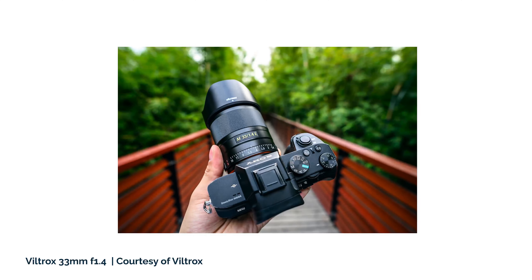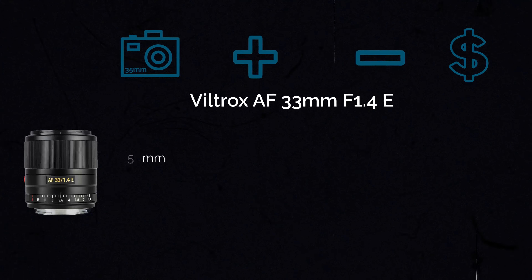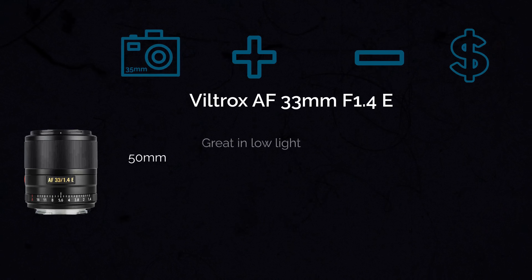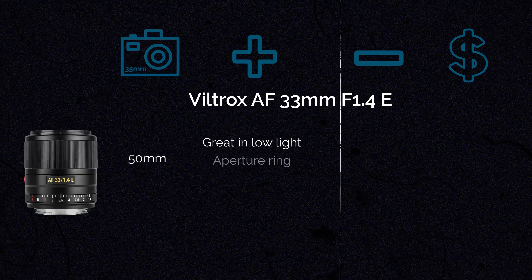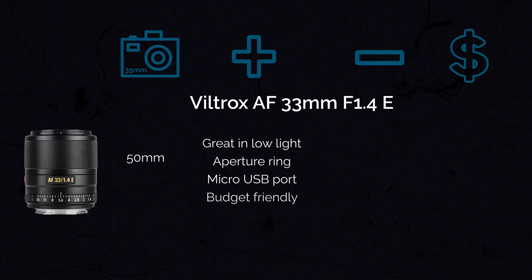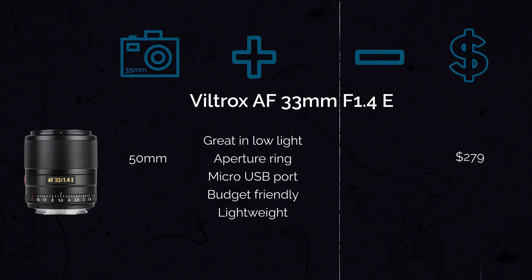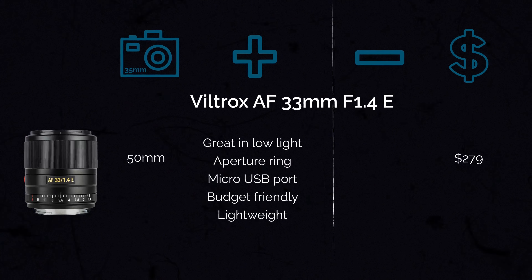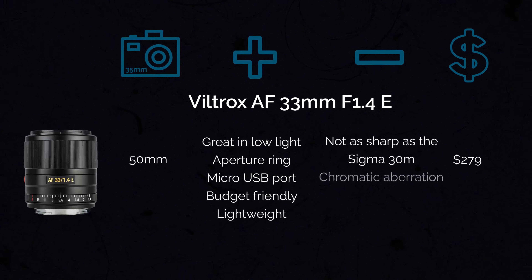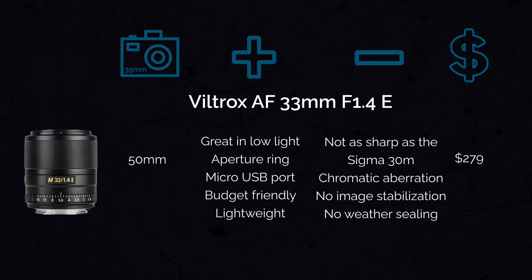The next one is the Viltrox 33mm f1.4, which gives you an angle of view of about 50mm. It's great in low light due to the f1.4 aperture and is quite lightweight. Like the other Viltrox lenses, it has an aperture ring and a micro USB port. It also comes at the same price as the other Viltrox lens: $279. In terms of cons, it's definitely not as sharp as the Sigma 30mm, has some chromatic aberration, no image stabilization, and no weather sealing.